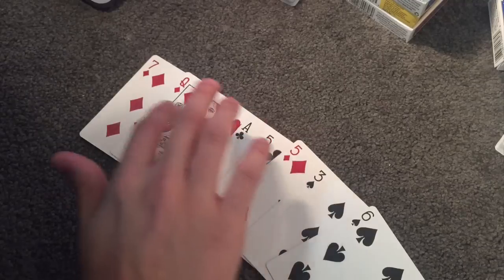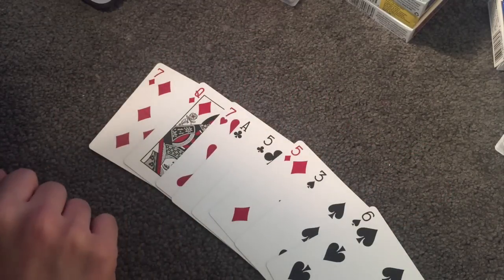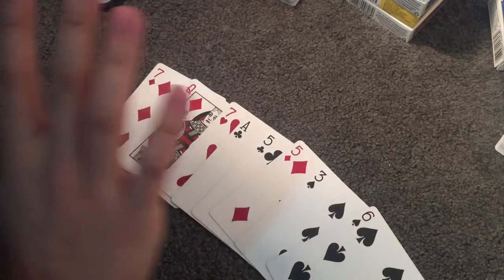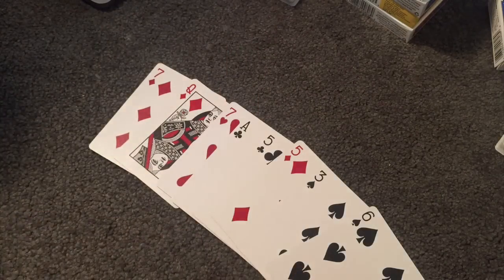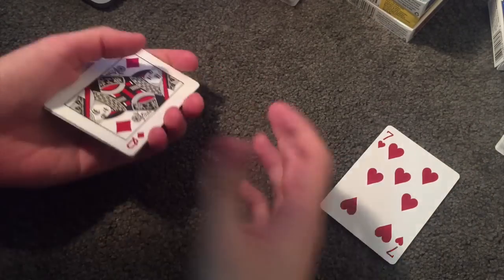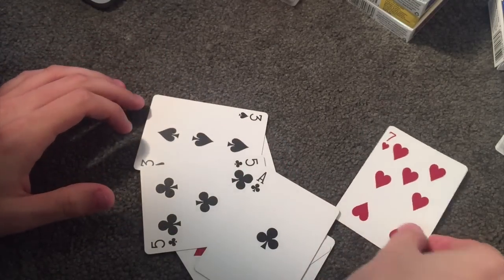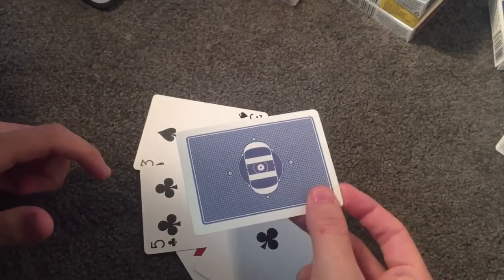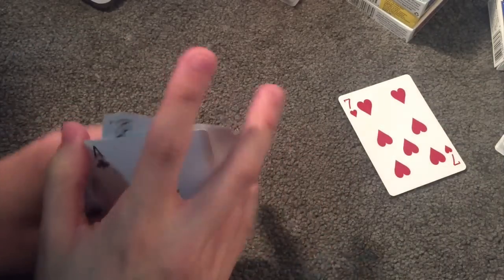I want you to think of one of these eight cards — it can be any one of them. One of these cards is unique from the rest, and I don't just mean one's a picture and the rest are numbers — in a very specific property, one is different from the rest. Are you thinking of a card? Let's say you thought of the seven of hearts. I would say that's a very interesting choice — the seven of hearts — because the rest of these cards were actually red, but the one card you just so happened to choose was the only blue card. This is one of the coolest card tricks you can possibly do, and it's super easy.